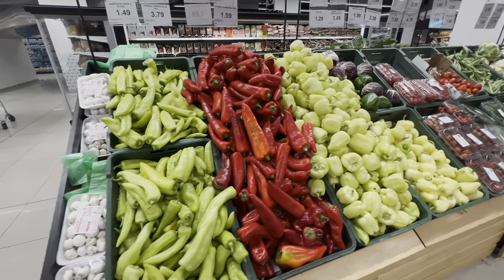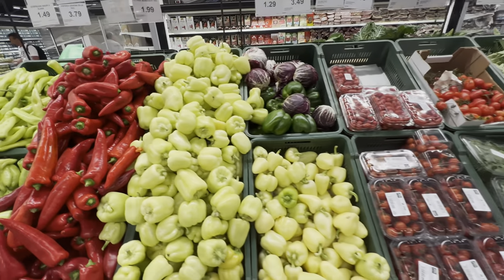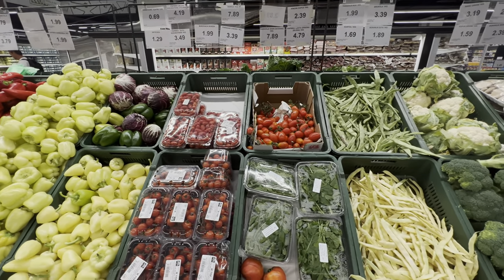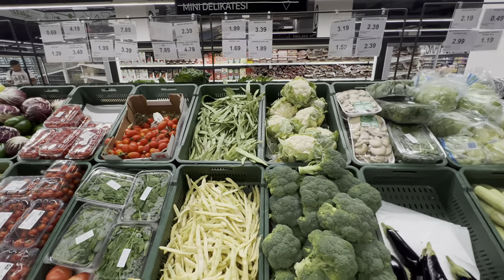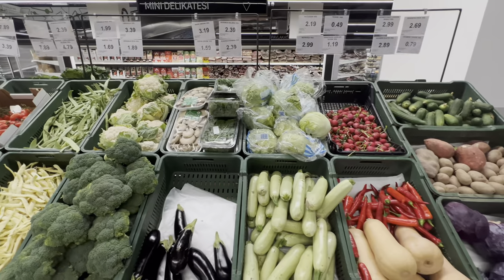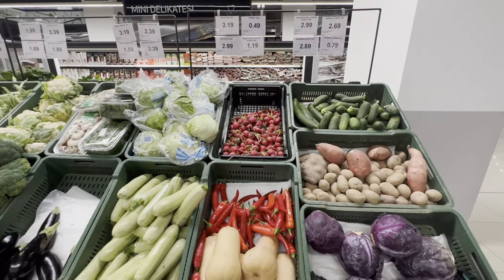Bell peppers are 1.49 to 1.79. Cherry tomatoes are around three to four euros. Broccoli, which I really like, is 3.39 euros per kg. Radish is around two euros.